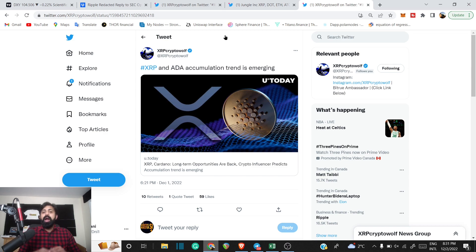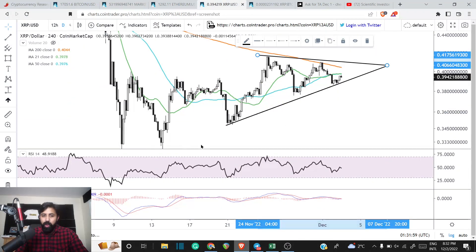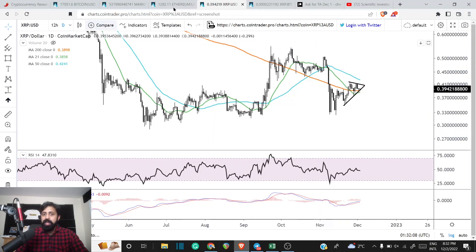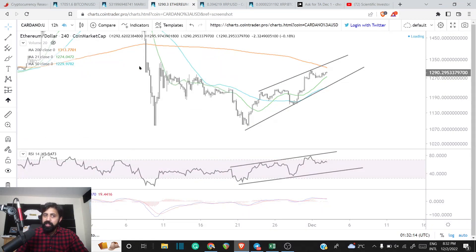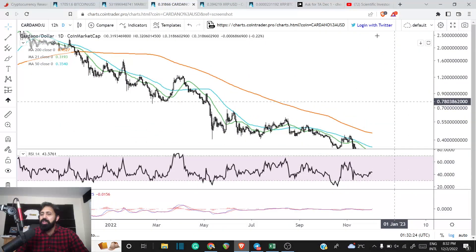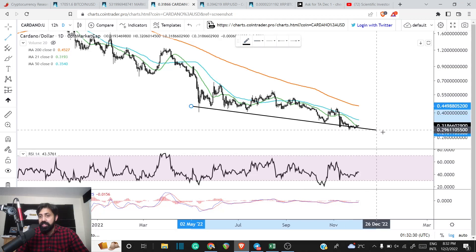XRP and Cardano are among a couple of assets currently going through an accumulation trend. If you are someone with a lot of doubts, you can zoom into the XRP chart over the last year. Then if you look at Cardano in that accumulation range, you have to ask: are the bulls in charge or are the bears? Looking at the last year, if you draw the trend line, it is clearly trending to the downside — there is no doubt this is a downtrend.